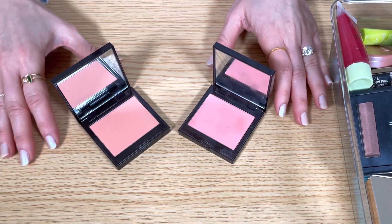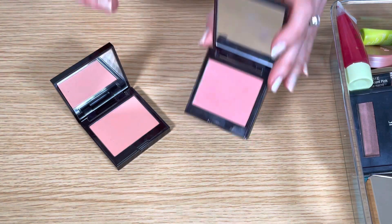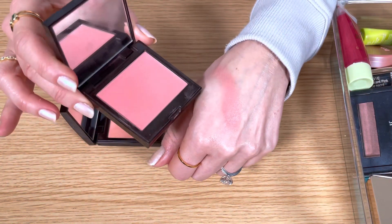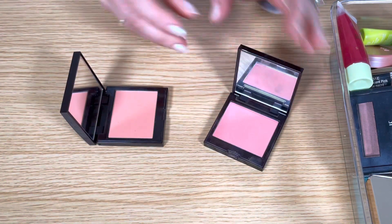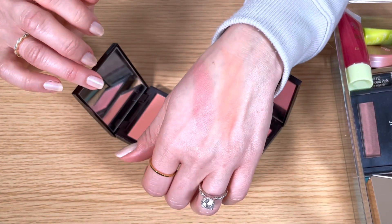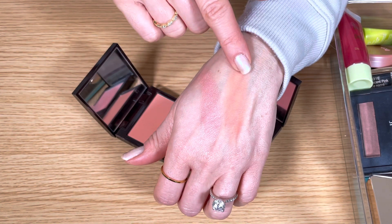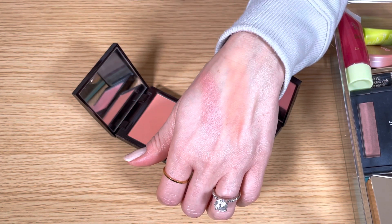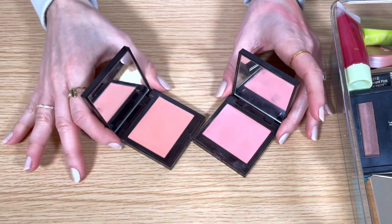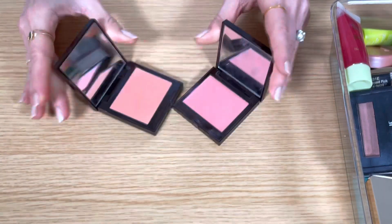These are the Laura Mercier Blush Color Infusion Blushes in the shades Passion Fruit and Bellini. These are like foolproof blushes — one of the best powder formulas I've ever used. They're silky soft. Passion Fruit is a warm coral luminescent pink and Bellini is a matte peachy coral. Even though Passion Fruit has a slight shimmer, it just leaves behind a little bit of a sheen, and Bellini is a really nice everyday shade. It's subtle but buildable. I'm sure you can notice a trend — I like a blush formula so I get both a pink and a peach shade. I'm keeping these.